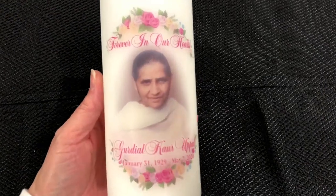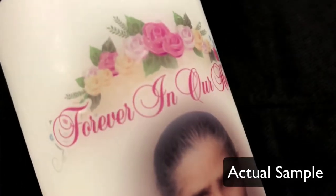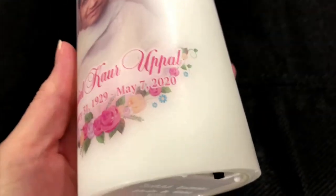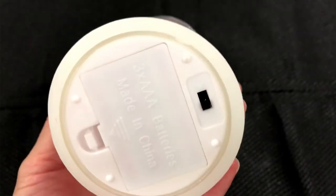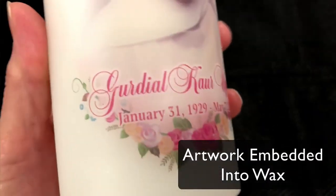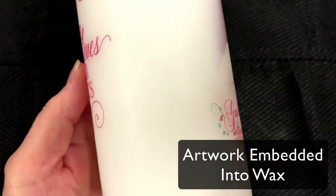The artwork on the front features beautiful curved floral frames along the top and bottom, encircling your loved one's photo and three lines of personalized text. Our memorial candles embed this artwork into the wax for a professional and sealed finish.